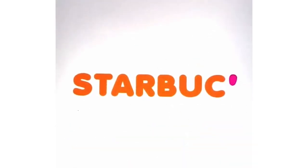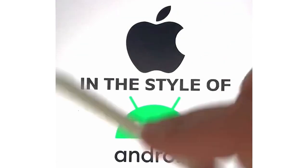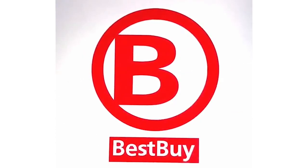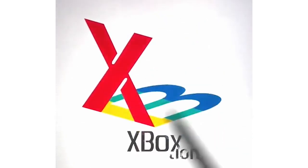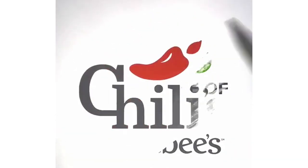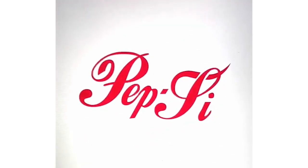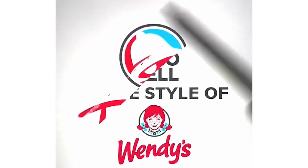Some other ones I did were Starbucks in the style of Dunkin', Apple in the style of Android, Best Buy in the style of Radio Shack, Xbox in the style of PlayStation, Chili's in the style of Applebee's, Pepsi in the style of Coca-Cola, and Taco Bell in the style of Wendy's.